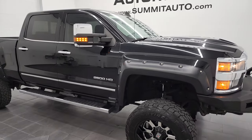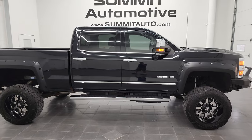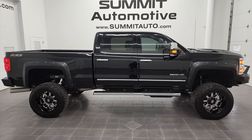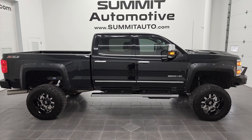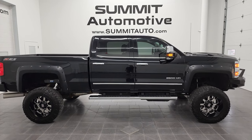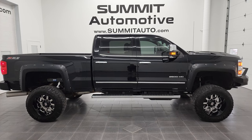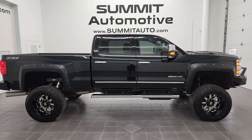This truck is 100% ready to go and I would highly recommend it from a quality and condition standpoint. To see more pictures of this truck or any of our other 450 new and used cars, trucks, SUVs, minivans, Wranglers, half tons, three-quarter tons, and one tons, head to summitauto.com for full pictures and descriptions of every single vehicle from two locations.